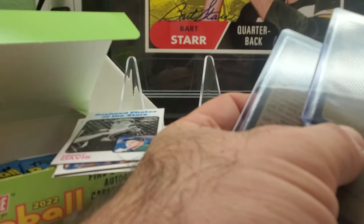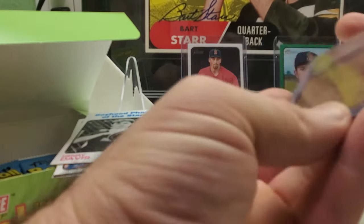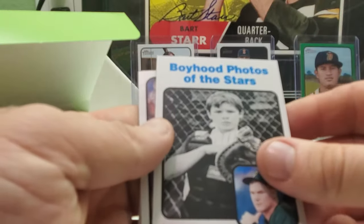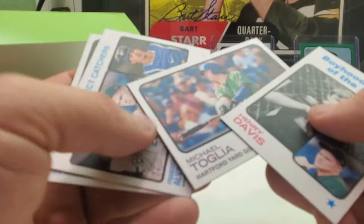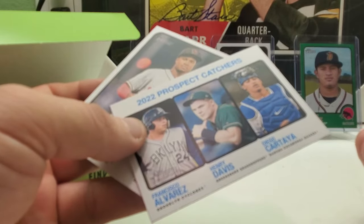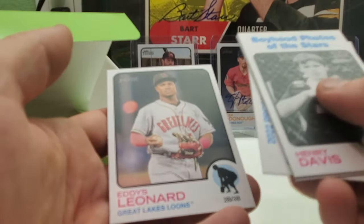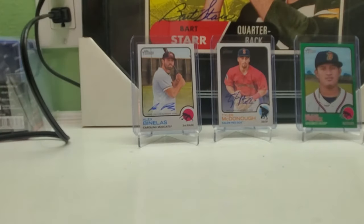So we got another Red Sox autograph — just the wrong Red Sox. He's in Salem, so I don't know if he's still in the Red Sox organization. We got two Red Sox autographs, just not the big guy, Mayer. Then we got a Henry Davis Boyhood Photo of the Stars, Michael Tagala, 2022 Prospect Catchers: Francisco Alvarez, Henry Davis, and Domingo Cartilia. And Eddie Leonard. Three packs left — it looks like there are no short prints in this product, so that'll help putting together the set.